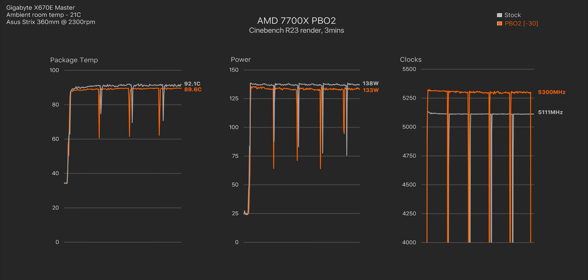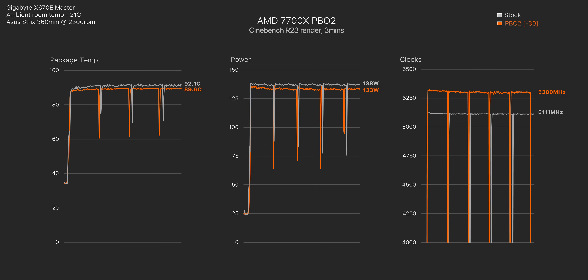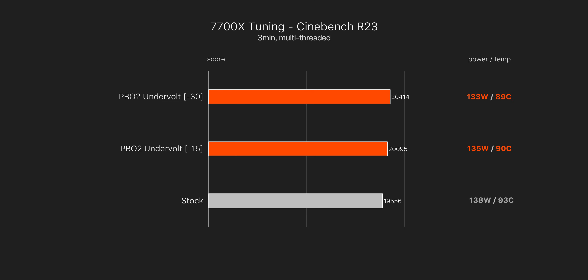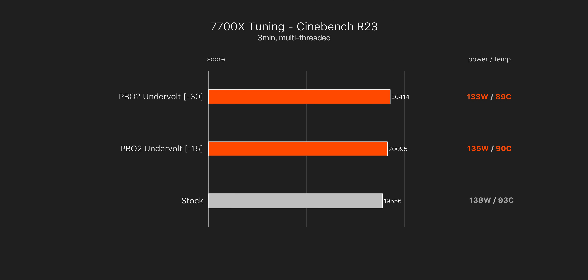Here's what that looks like when plotted out. Temperatures and power are slightly more favorable, but the biggest difference is that clock speed increase. This would be the option if you're okay with Ryzen 7000's temperature behavior out of the box and want to squeeze more performance out of it. Our Cinebench score gets a 4% boost compared to out-of-the-box performance, and that's at slightly lower power and temperatures. Even with a PBO2 offset of just 15, you get a nice free bump to performance — and unlike traditional overclocking, there's no temperature or power increase.